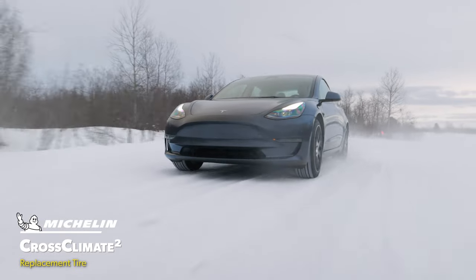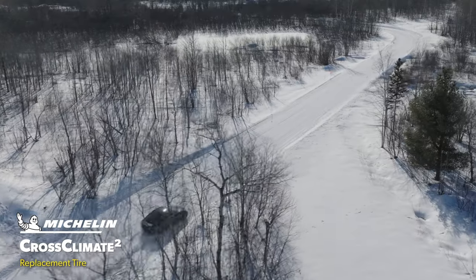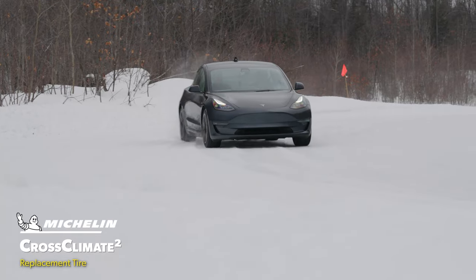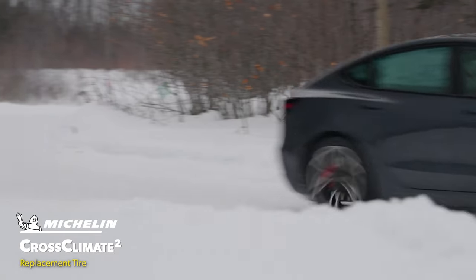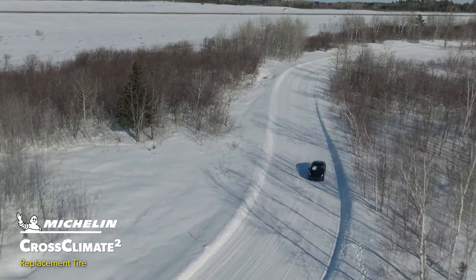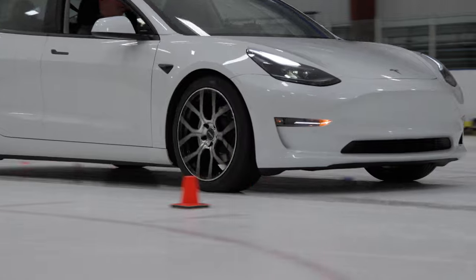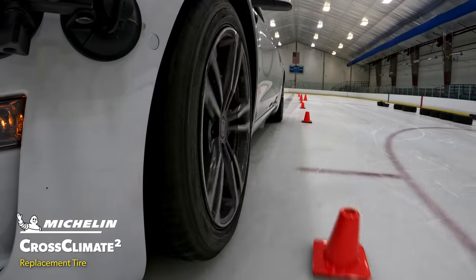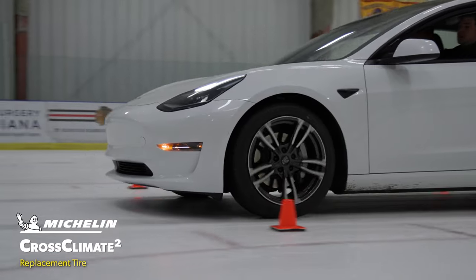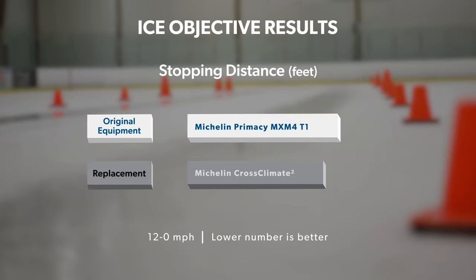The Cross Climate 2 corrected all those concerns. It felt stable even at full throttle on the short straights, and the strong front end traction allowed us to carry more speed through turns, and also to use the rear axle as an asset instead of a liability. On the ice, the two tires were more closely matched. Subjectively, the Cross Climate 2 felt like it was slowing the vehicle with more authority, and it did — but it felt stronger than the four and a half foot difference in braking from 12 to zero miles per hour would seem to indicate.